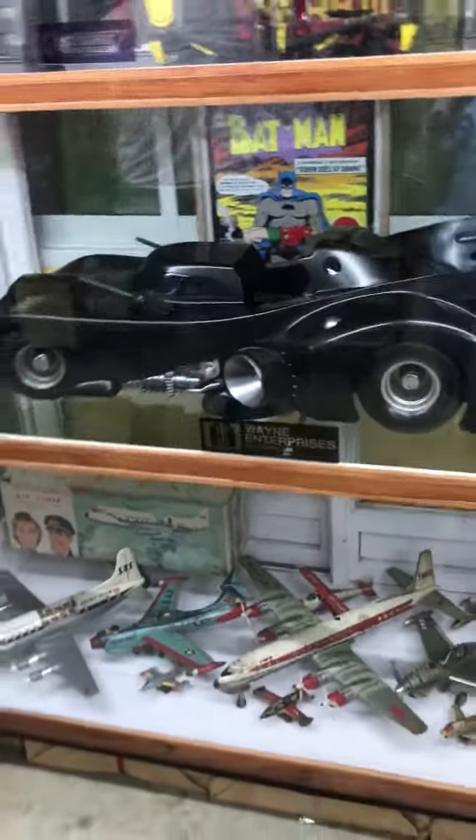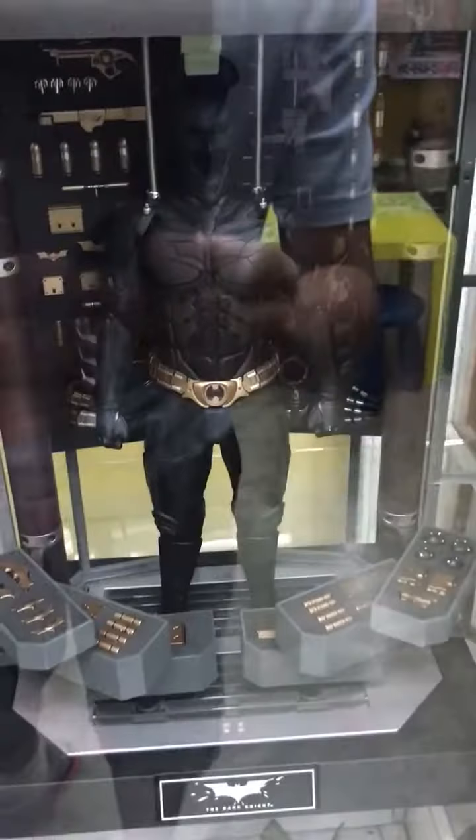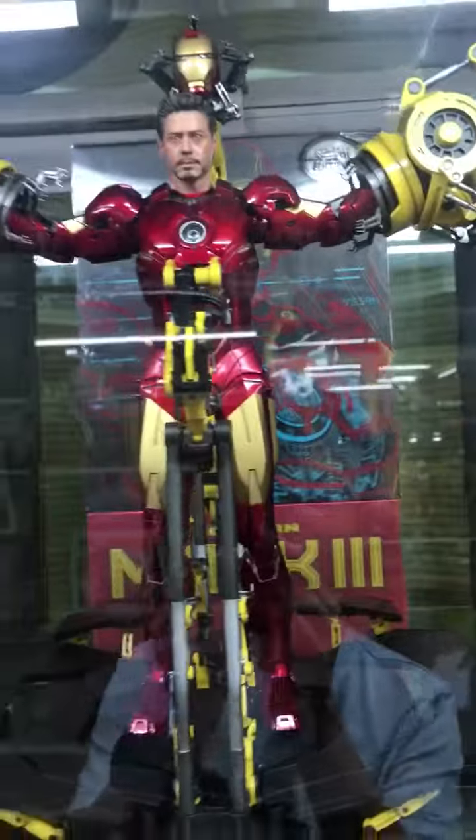Oh look at this — it's a Batmobile, very beautiful. And Iron Man and Stark Industries.